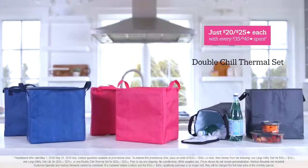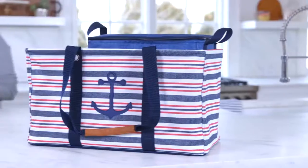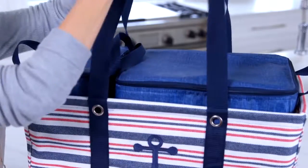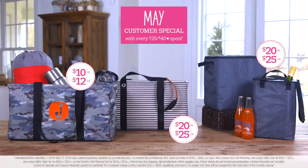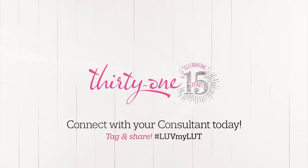Both the original and Limited styles pair up perfectly with a two-piece double chill thermal set. Turn your Large Utility style into a portable cooler for groceries, picnics, the beach, and more. Contact your consultant today to save 60% on your favorite LUT style or thermal inserts. Only in May and only from 31 Gifts.